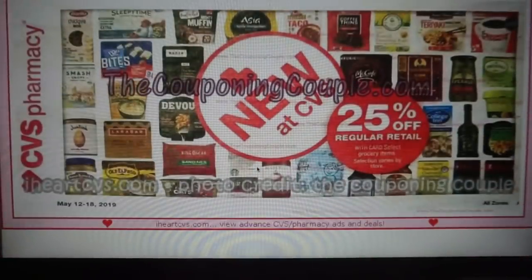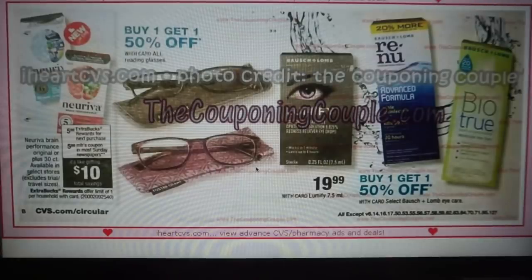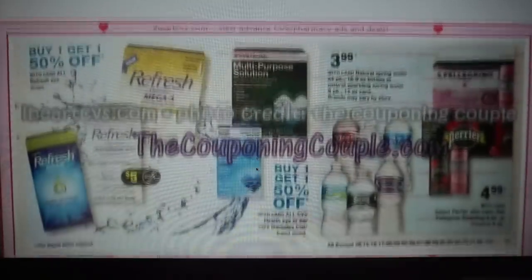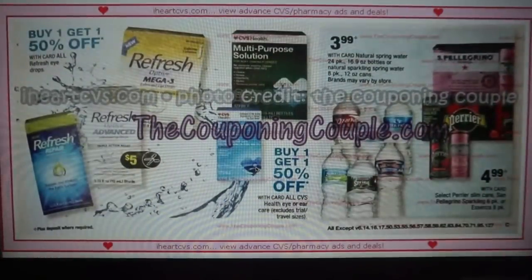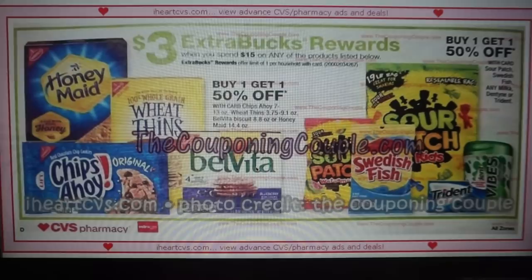It looks like we have some half sheets here — select retail grocery items are going to be 25% off. Not sure which ones yet, they're showing some pictured. Contact solution — no big deals there. We have spend $15 get a $3 ExtraBuck on candy, gum, cookies, and Wheat Thins.